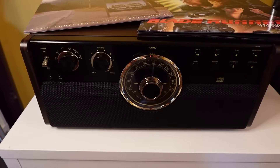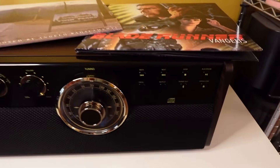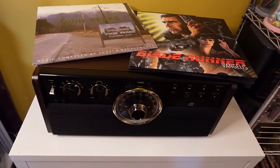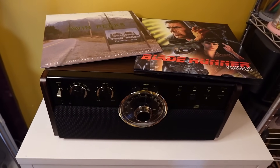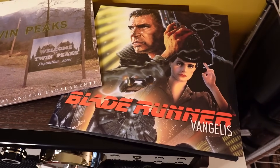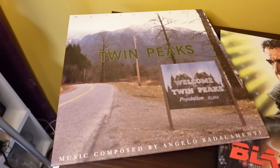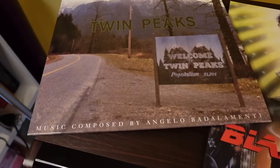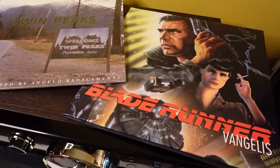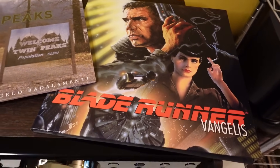Bonus: let's show the record player. We got a Victrola 7-in-1 at Best Buy — it's a record player, CD player, cassette deck, and radio. We also got two vinyl soundtracks: the Twin Peaks soundtrack and the Blade Runner soundtrack, picked up at Toys R Us in their HMV section. We listened to Twin Peaks while making dinner and Blade Runner while eating — it's jazzy, atmospheric, and amazing.